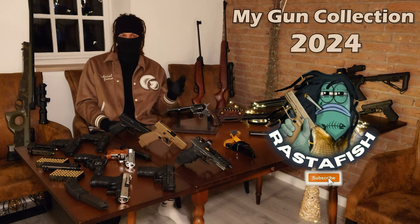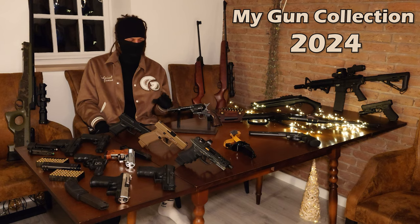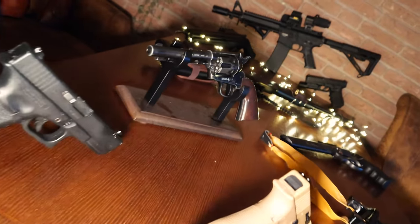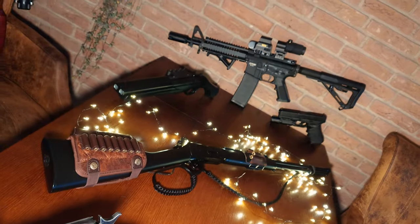Welcome back! Since I gained a lot of new subscribers recently, I figured it would be the right thing to show you my gun collection. We got blank guns, we got air guns, we got pellet guns, we got airsofts, we even got a slingshot, but there are no real firearms on this table.